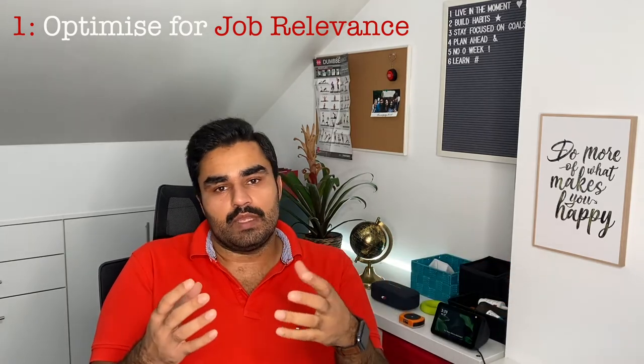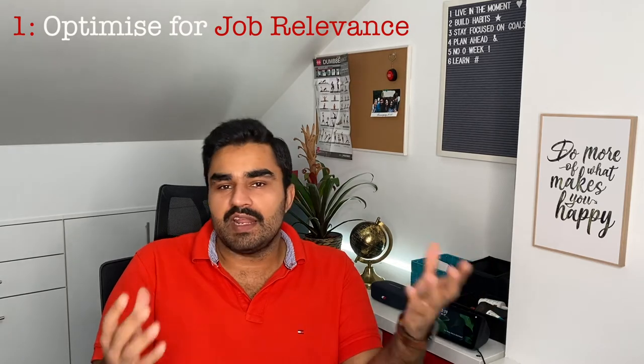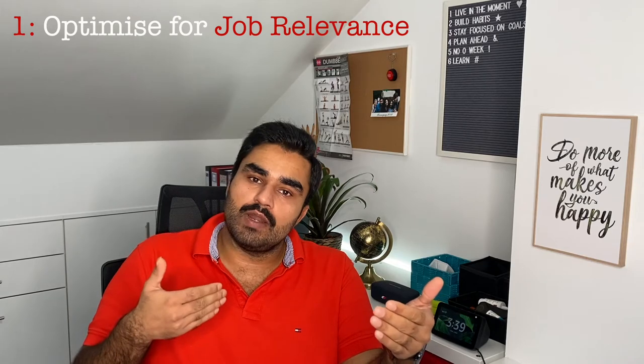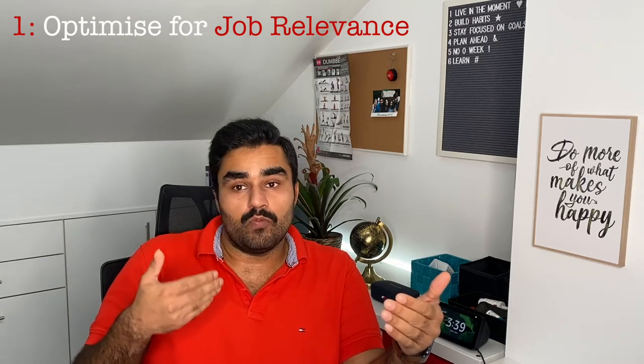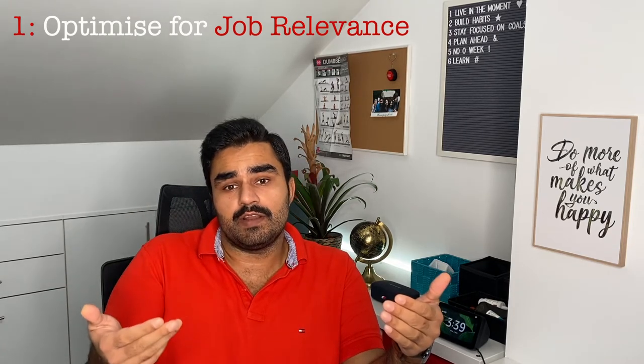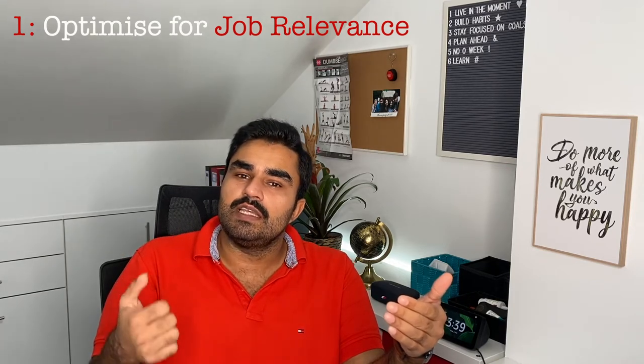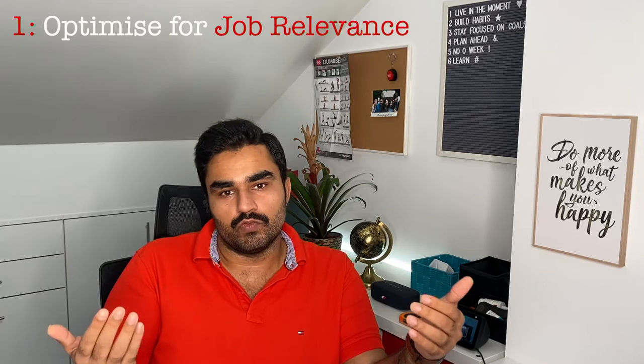Do not waste that real estate on unnecessary details. For example, if you were a high school teacher for eight years and have had a corporate job for the last two years, and what you're applying for now is a corporate job where your last two years of experience is relevant, make sure that that makes up 80% of your CV even if that's only 20% of your work experience so far.